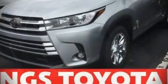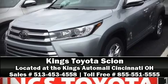Our experienced sales staff is eager to share its knowledge and enthusiasm with you. Come on in and take a test drive!